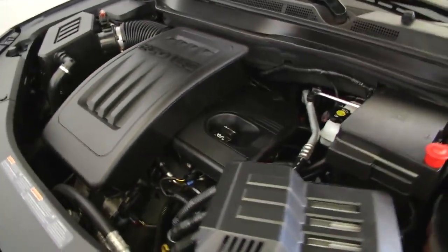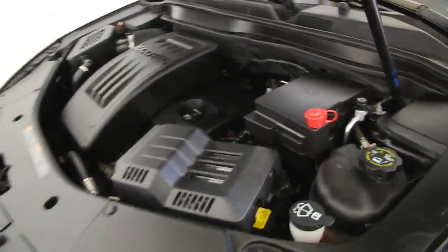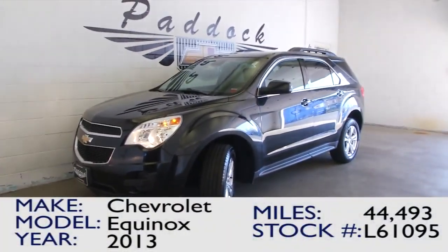If you're interested in finding out more about this 2013 Equinox, give us a call at the dealership: 876-0945.